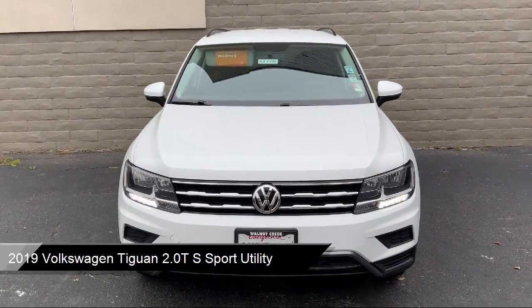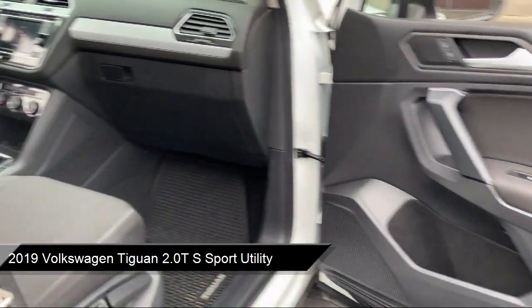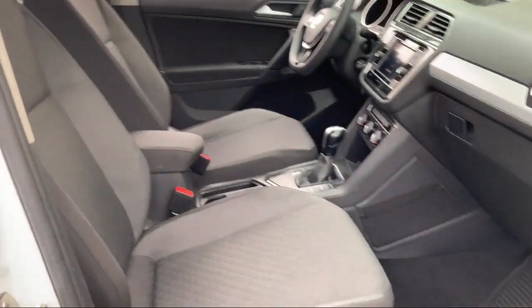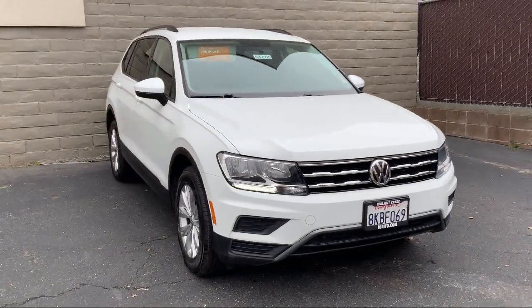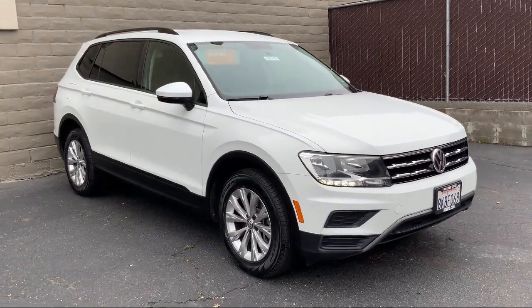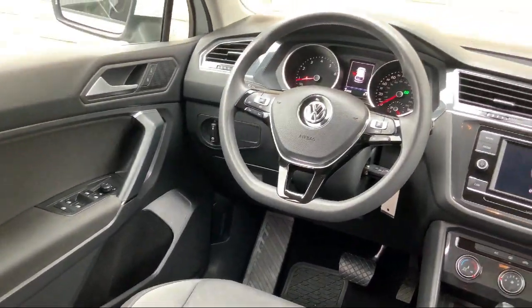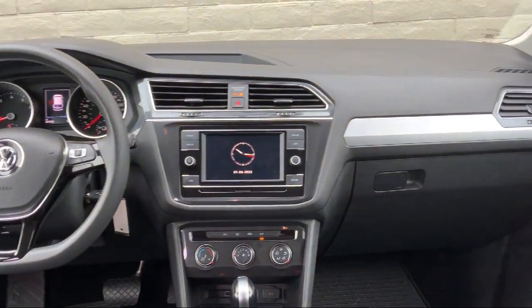It comes equipped with fully automatic headlights, third row seating, dual front side impact airbags, rear view camera, split fold down rear seat, heated door mirrors, keyless entry, roof rack, steering wheel controls, alloy wheels, and has less than 45,000 miles on the odometer.